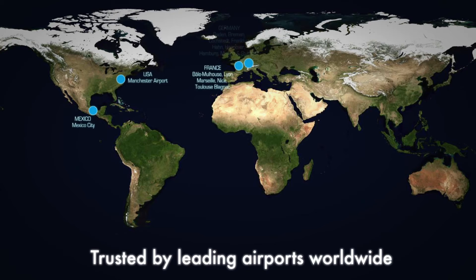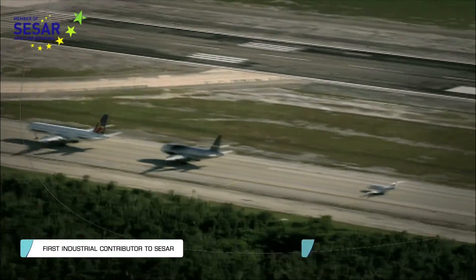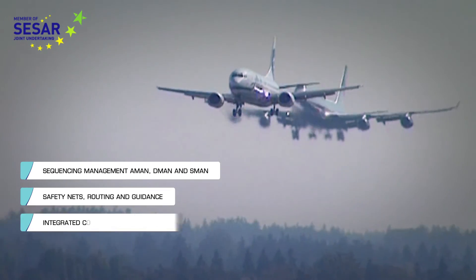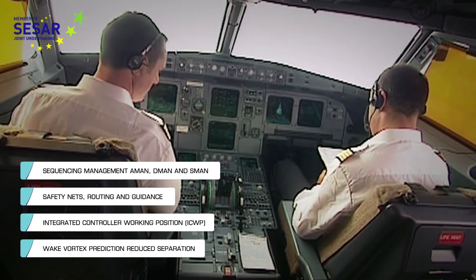Leading airports around the world have already chosen TALIS's TopSky Tower. As leading industrial contributor to CESAR, TALIS is taking airports towards improved capacity and performance, higher levels of safety, increased predictability and greener operations.